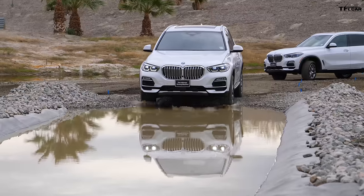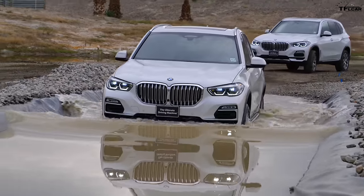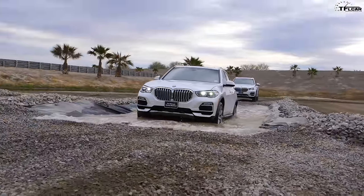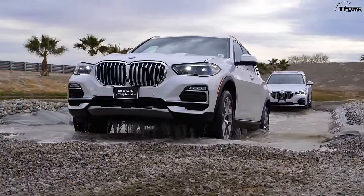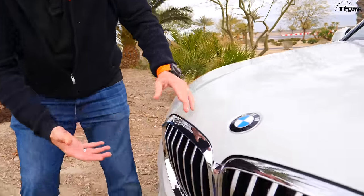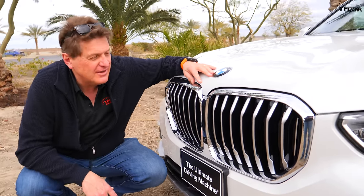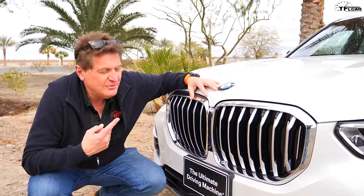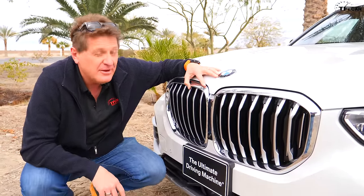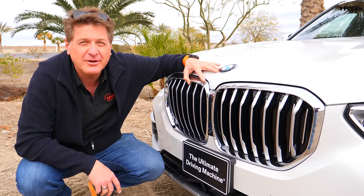Full disclosure: BMW flew me out here to test drive this new X5 and a whole bunch of other vehicles. Also, my wife actually used to own an X5, so I'm very familiar with the breed and the brand. Style-wise, there's no mistaking this for anything else but an X5, but there is one big change in the new X5 — it's this XL, maybe double-XL, front grille. That is the new design language of BMW, and love it or hate it, big grilles are in.